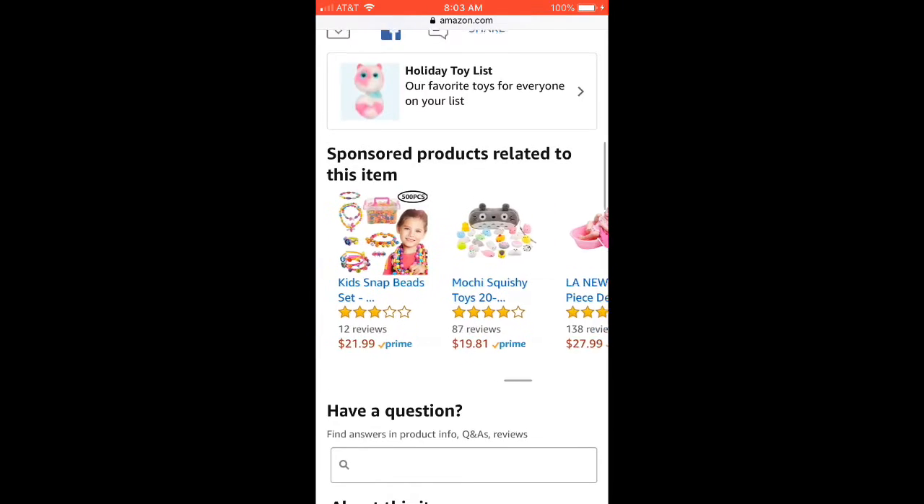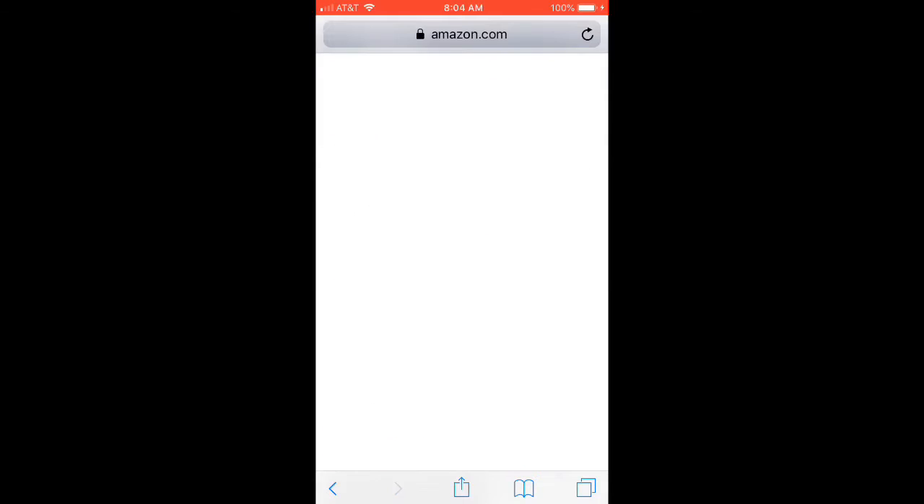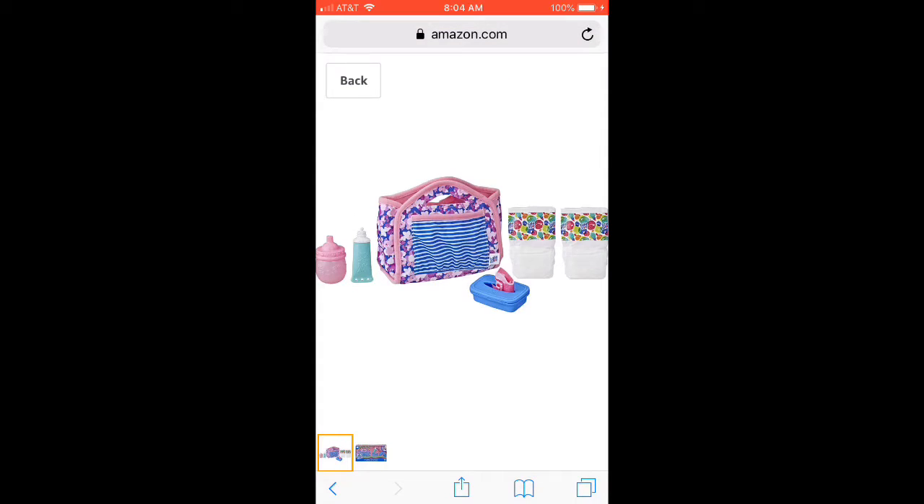Hi, Friptastic fans. It's Friptastic here. So you know how I found the Shimmer Splash Mermaid doll recently, with all the pictures?